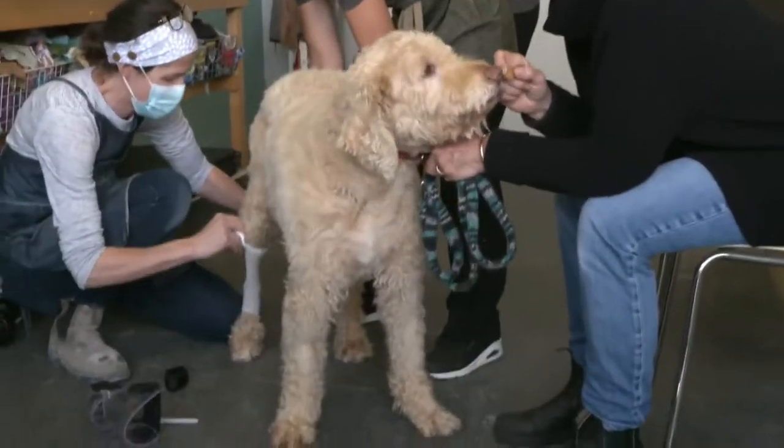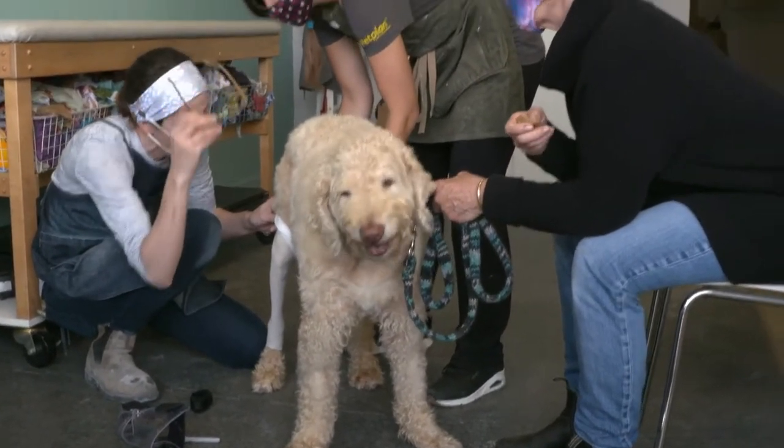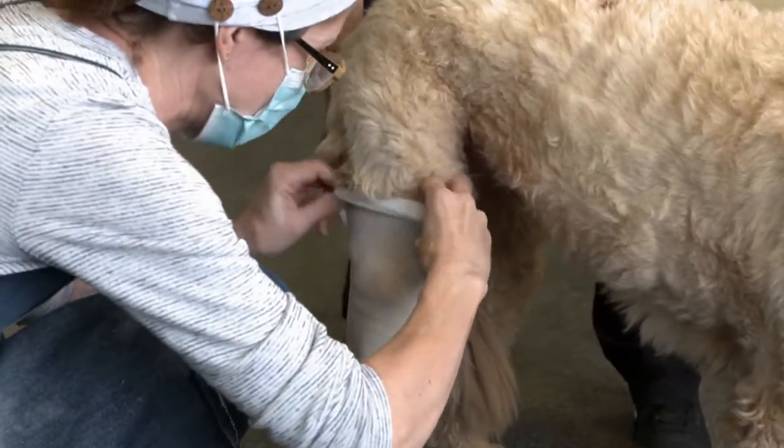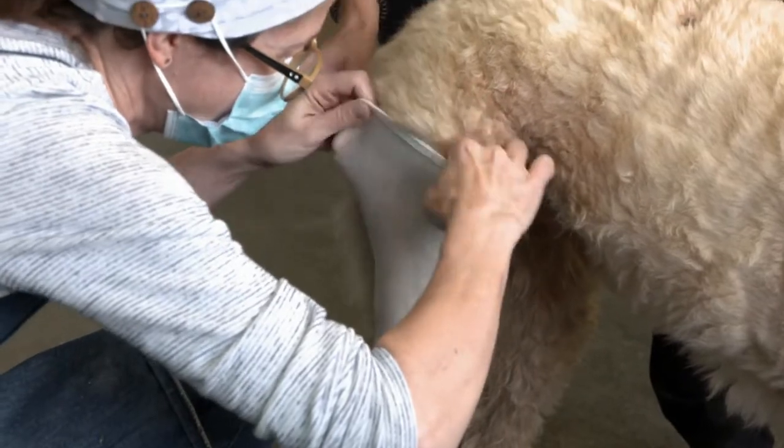They said once the dog has had one cruciate ligament go, the other one probably will follow. So we had our fingers crossed, but nope. It happened just in June.